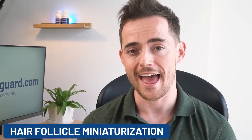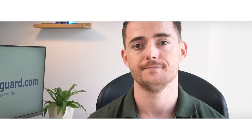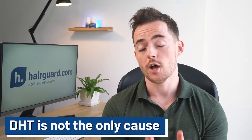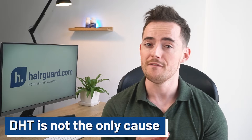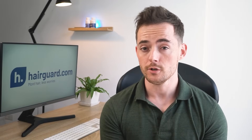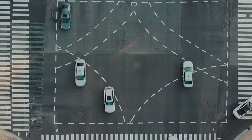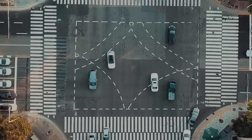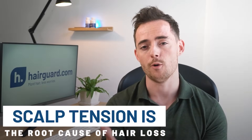This process is called hair follicle miniaturization, and it is the hallmark of baldness. By focusing only on DHT, most treatment methods only offer a superficial approach to hair loss. Because while DHT is certainly involved, it is just one piece of a much larger picture. The root cause of hair loss — that which mediates the damaging effects of DHT on the follicles — is scalp tension.